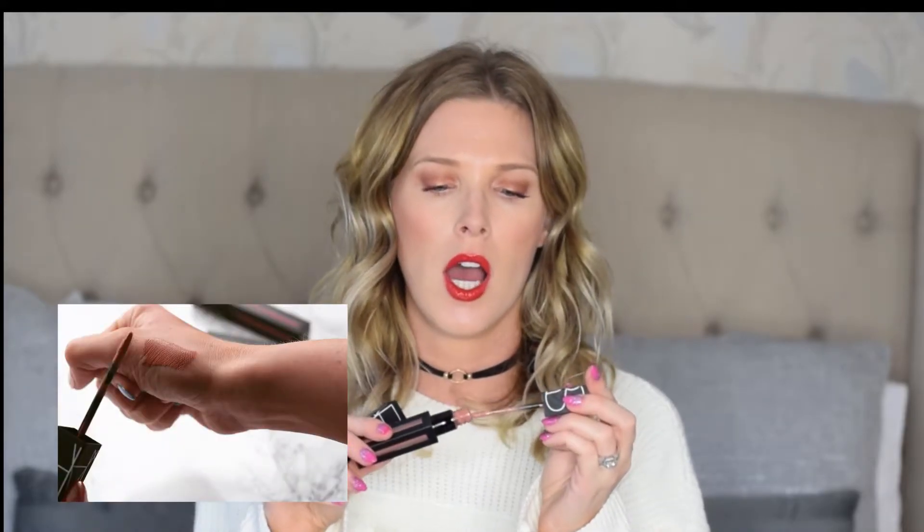Moving on to lips — I've also done a blog post on these which I'll link below. These are the new Power Matte Lip Pigments from NARS. I've got three colours but these are my two favourites. Get It On is a beautiful nude colour, and Rock With You is a very deep plummy purple. I'll insert Instagram photos of me wearing them on screen. These are a matte lip formula which are so comfortable to wear, and I find they layer really nicely.